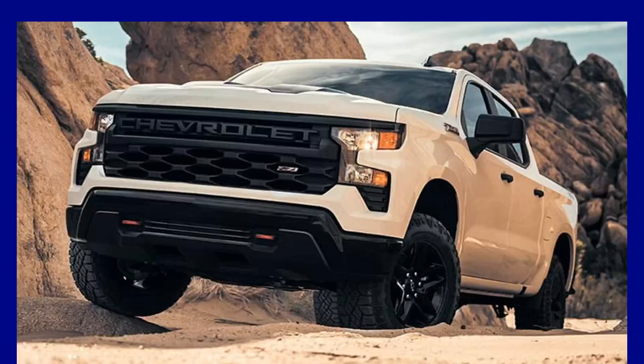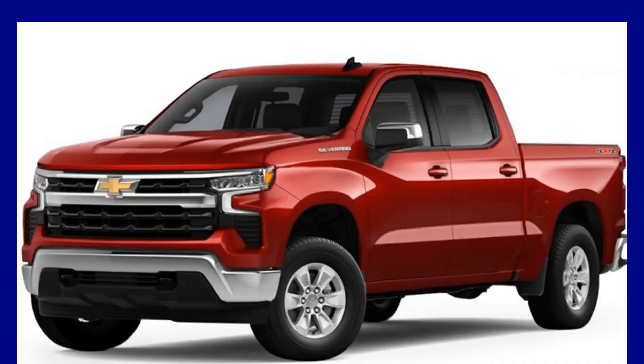Hello viewers, welcome to AutoCare ZTA YouTube channel. In this video we will review the 2024 Chevrolet Silverado — what is 2024 bringing?